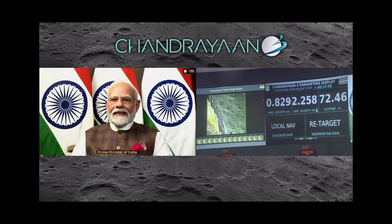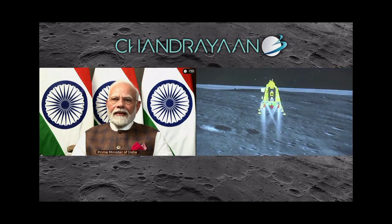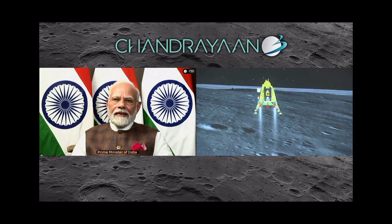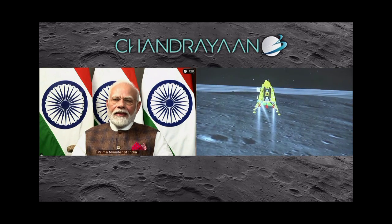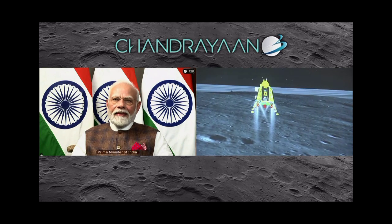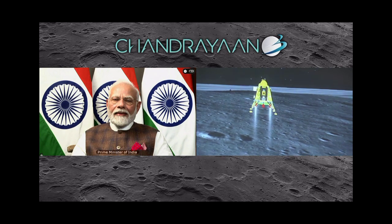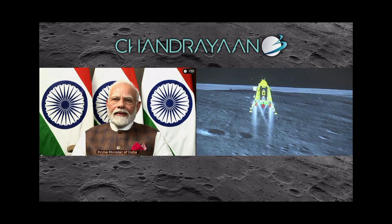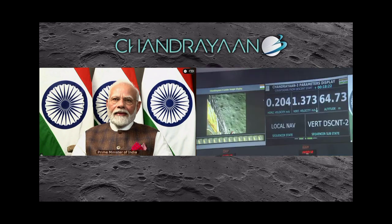The lander's height is now over 60 meters. Only two engines are now being fired and we are at nearly zero velocity — both vertical and horizontal. We were hovering and now we are approaching the moon's surface. Slowly, the lander's altitude has been reduced.